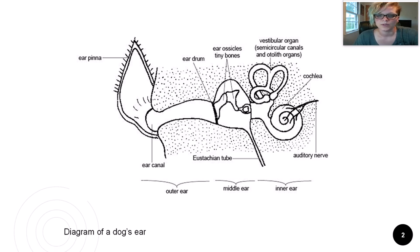Within the middle ear are the ear bones, or ossicles. In this picture you can see them right here. There are three of these in mammals: the malleus, incus, and stapes. Birds have only one, the columella. The cochlea, vestibular organ, and auditory nerve lie within the inner ear. The vestibular organ is responsible partly for maintaining your sense of balance.